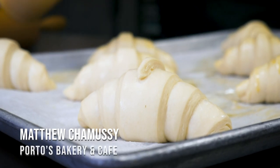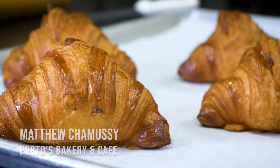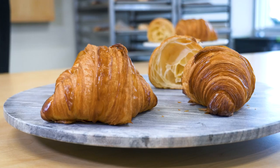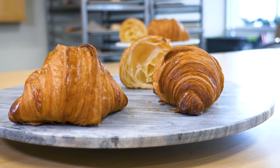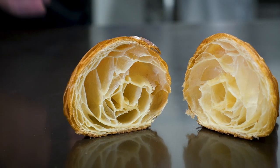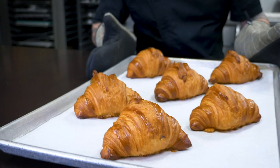Hi, my name is Matthew Chimusi and I'm the pastry chef for Porto's Bakery. Here is our signature butter croissant. It's a very high quality croissant made with very great quality butter, a great quality flour — pretty much every ingredient in this croissant is top of the line.